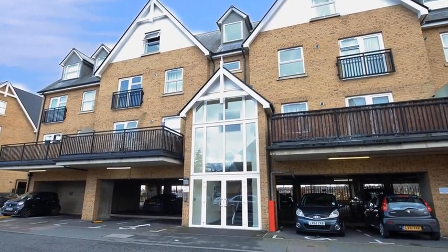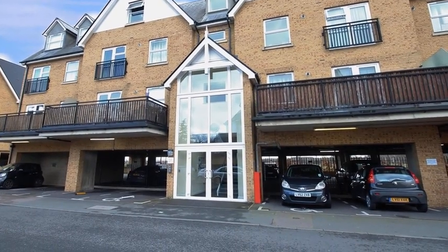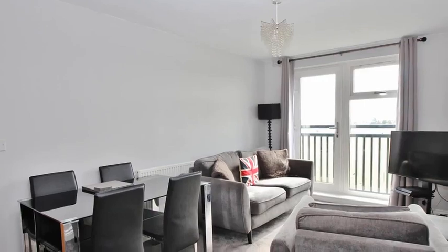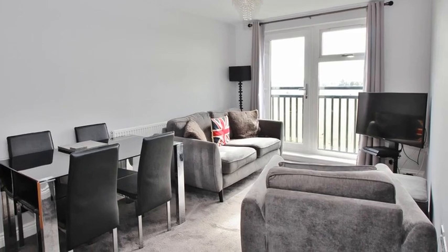This two bedroom flat is situated in a popular development in Crayford and is positioned well for local transport links. Internally, the accommodation offers open plan living with the lounge diner boasting patio doors opening out onto the Juliet balcony.